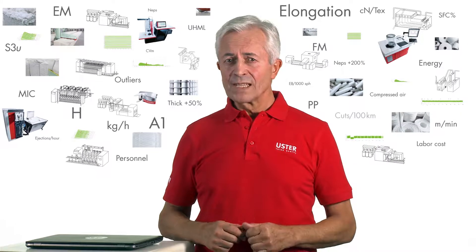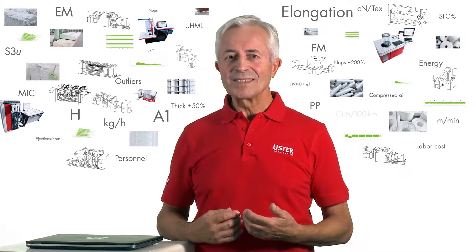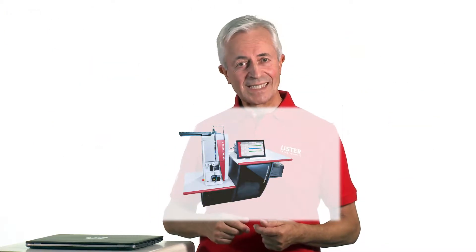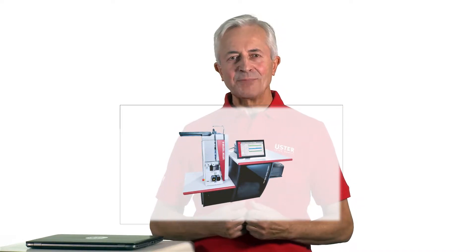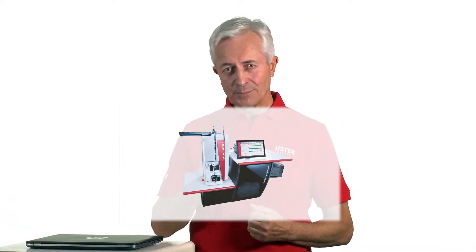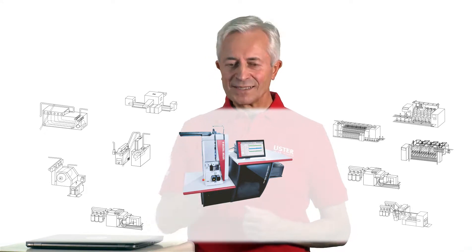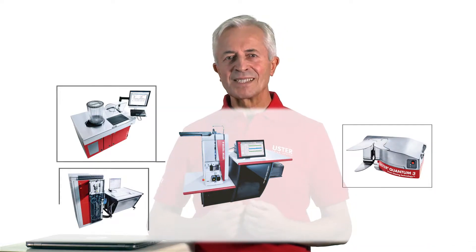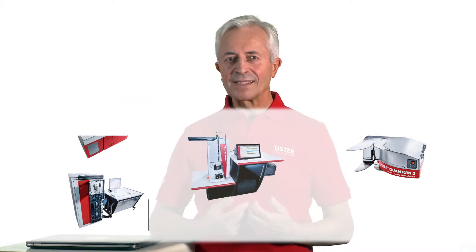If you are wondering what that means, well, it all starts with this. The Ooster Tester 6 is the heart of the spinning mill. As you know, managing a spinning mill is a complex task with all these processes to think about. Ooster products can bring data from all your processes into the Total Testing Center. But there is a lot more than that.